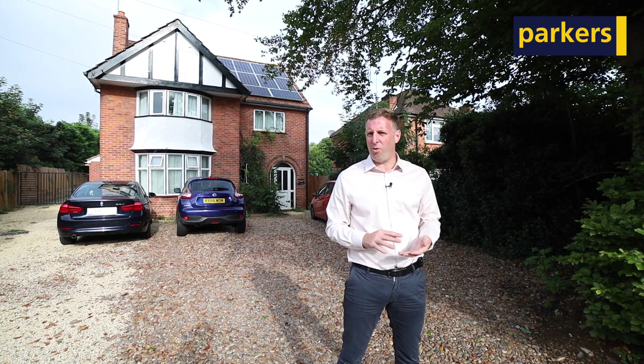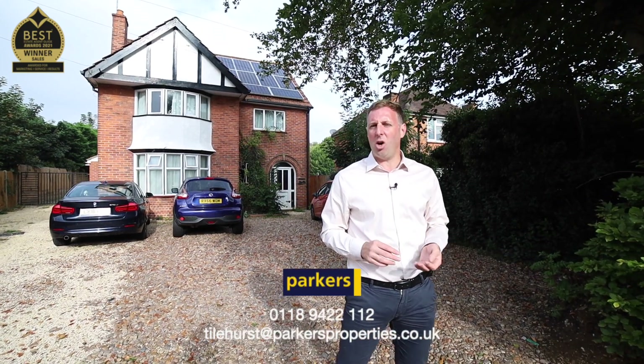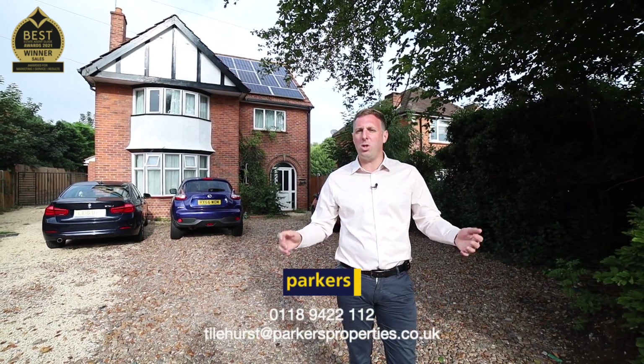This is the perfect place to attract tenants who are after rooms. I also think there's potential to squeeze a little bit more income from the property, which will give you an even better yield than the current 5.7%. All the rooms are currently let out, so if you're interested, please contact Simon from Parkers on 0118 944 22 212. Thank you.